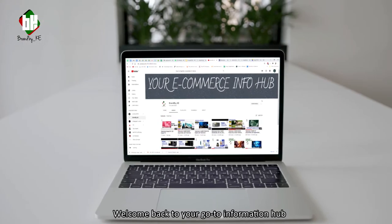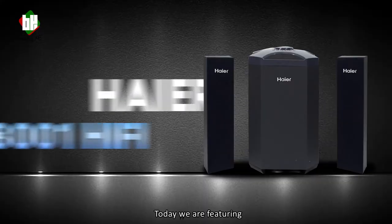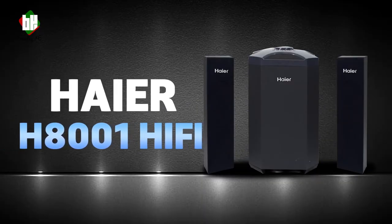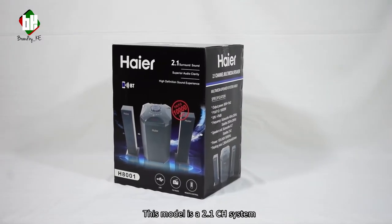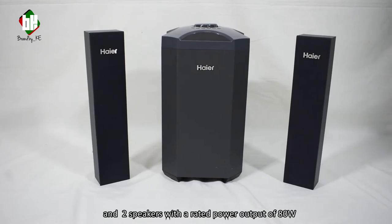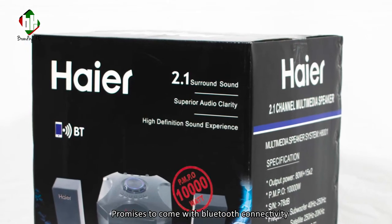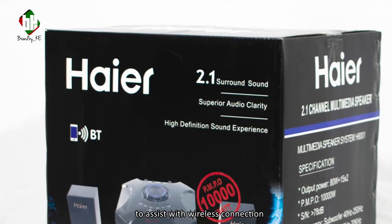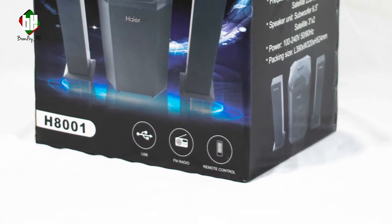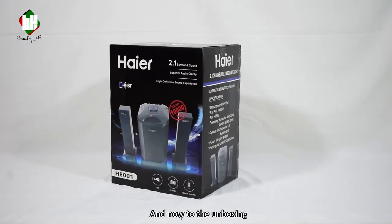Hi everyone, welcome back to your go-to information hub for products sold online. Today we are featuring the Haier H801 speaker system. This model is a 2.1 channel system which comes with one subwoofer and two speakers, with a rated power output of 80 watts. It promises Bluetooth connectivity for wireless connection with your other devices, USB compatibility, and FM radio functionality. And now to the unboxing.